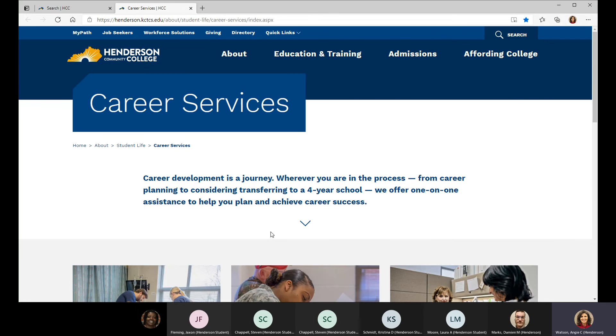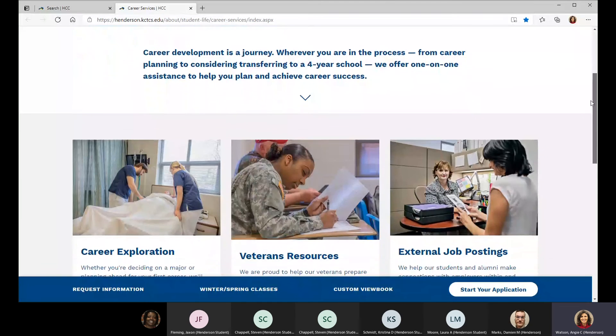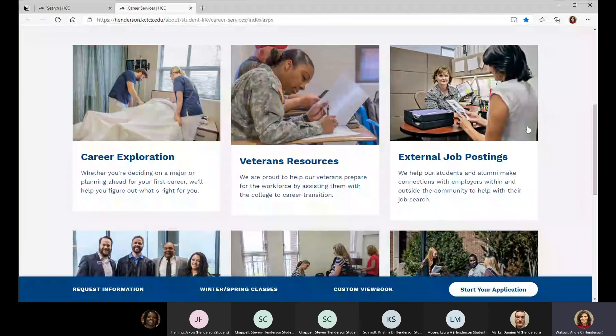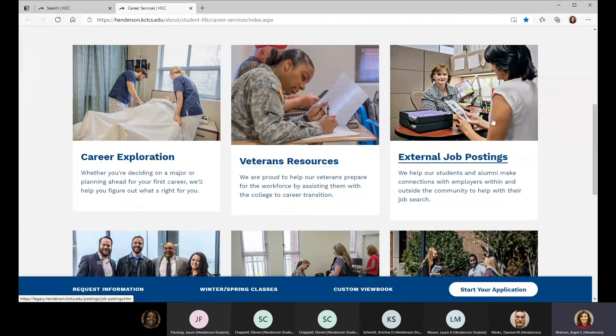Career services is usually the easiest way to find information — it's under student support services. If you go to the website and search for career services, there's a lot of good information for those who may be undecided about what they're interested in. External job postings are listed there as well.